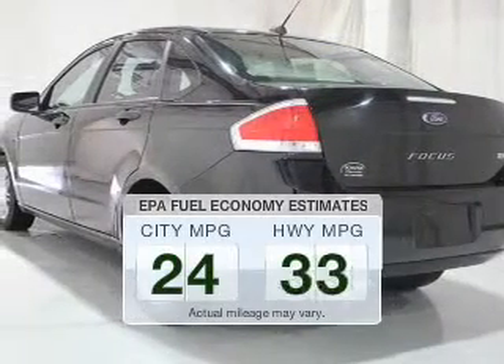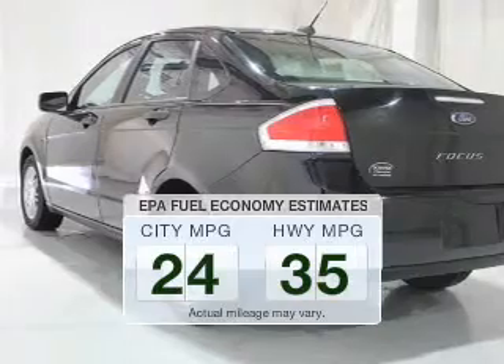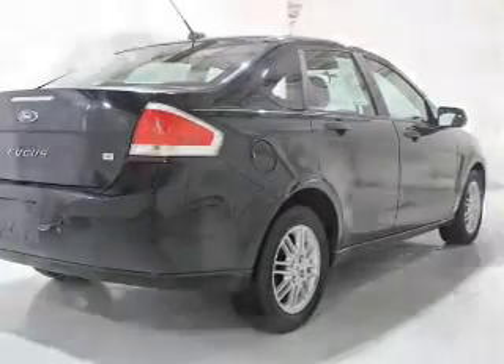Save your money. Make fewer trips to the gas station when driving this fuel-efficient vehicle. The powertrain includes front-wheel drive with an efficient four-cylinder engine connected to a smooth-shifting transmission.